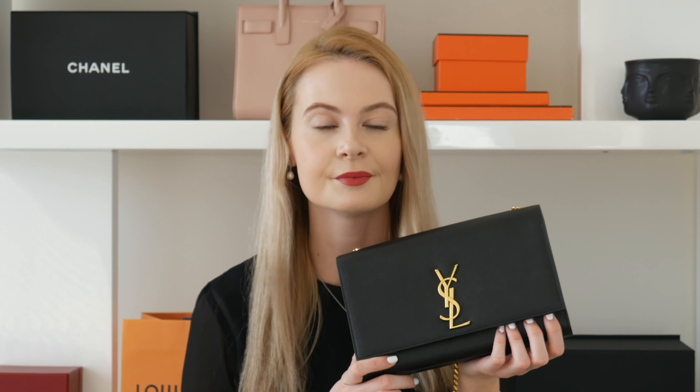Next up is the Chanel Deauville in size medium in charcoal gray. I've had it a long time and it's very roomy — basically everything fits inside. It's easy to carry because of the chain that lets you go completely hands-free, which I really like for shopping. I've actually done a video comparing it to the Celine Book Tote, which I'll link in the description.